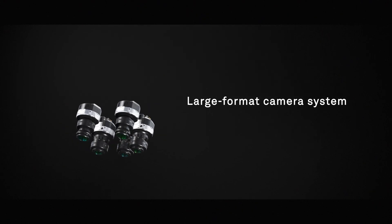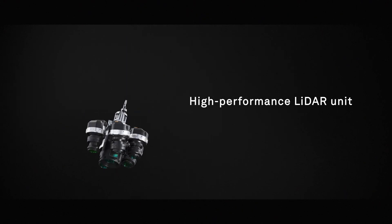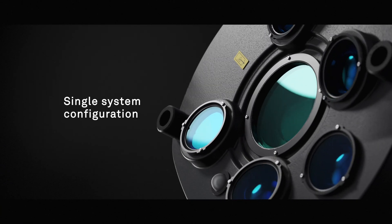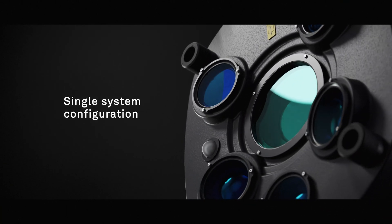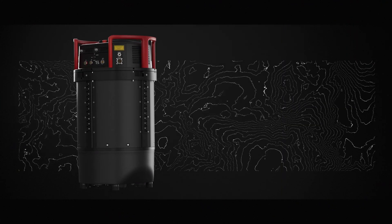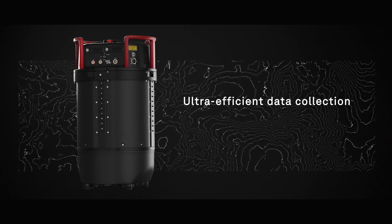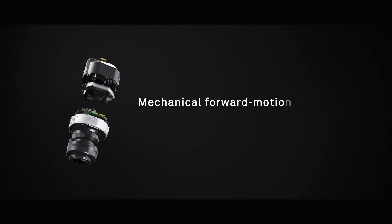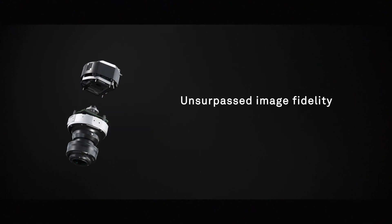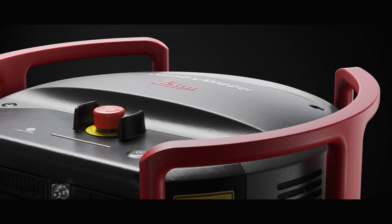The sensor combines a large format camera with a high performance LiDAR in a single system configuration to capture foundational geospatial data in just one flight. With over 31,000 pixels across swath, the Country Mapper maximizes collection efficiency and, thanks to the mechanical forward motion compensation, provides unsurpassed image fidelity in a broad range of sunlight conditions.